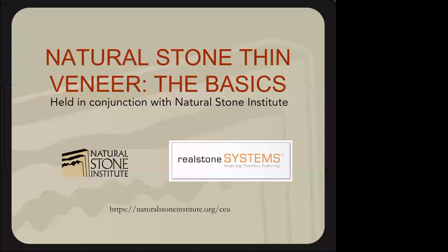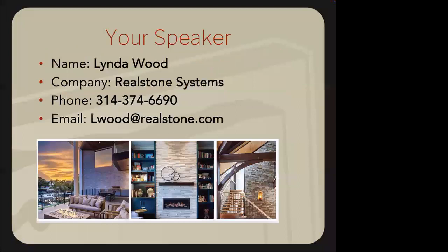We're going to jump into the advantages of thin veneer over full bed cultured stone. I'm Linda from Realstone Systems, based out of our Denver warehouse. We're headquartered in Troy, Michigan, with inventory and stock there, a warehouse in Denver, and one in California. I'm the A&D rep — I love to work with architects and designers, finding solutions for your projects.